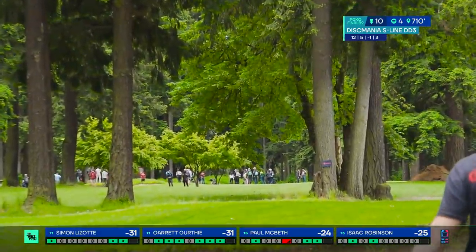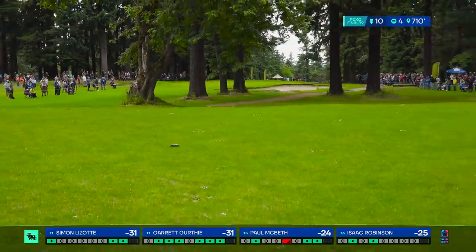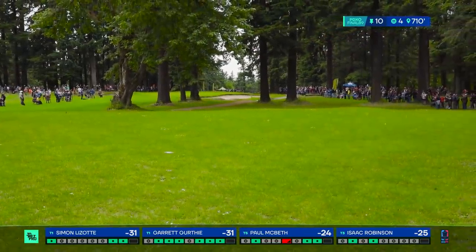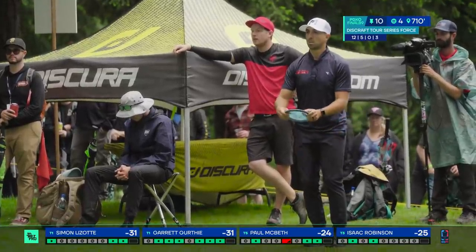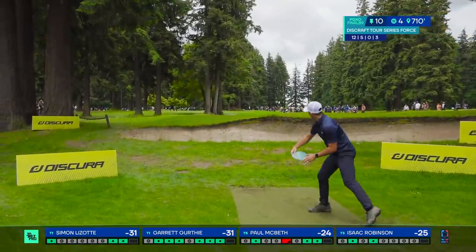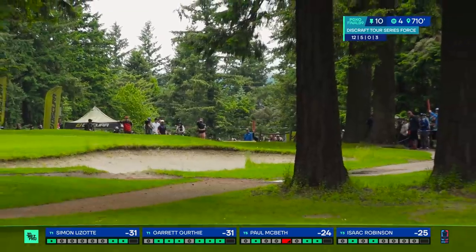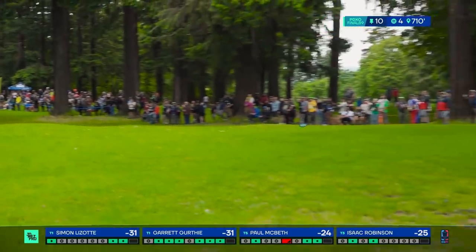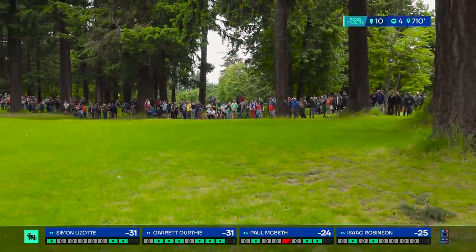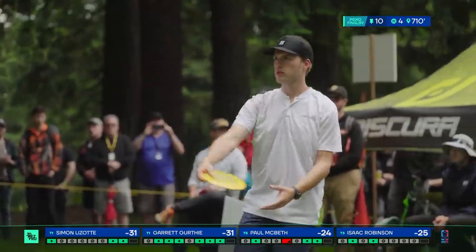Simon getting this turned over — he's going to get a lot of distance off this. That's big, and on that right side it should be pretty simple. He is so dialed in with his drive right now. It is very fun to watch a player connected with their discs as much as Simon is right now. He's in a similar spot as Garrett, a little bit right of Garrett's drive.